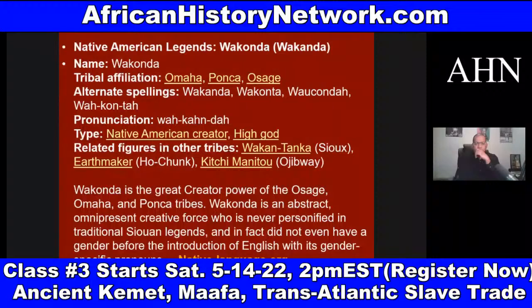We know the first Americans were Africans when we actually study this history in chronology. This takes us back to Dr. David Imhotep's book, The First Americans Were Africans: Documented Evidence. Wakanda is an abstract omnipresent creative force that was never personified in traditional Siouan legends, and in fact did not even have a gender before the introduction of English with its gender-specific nouns.